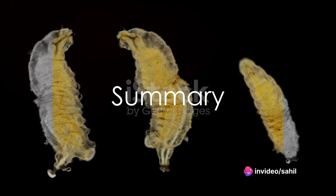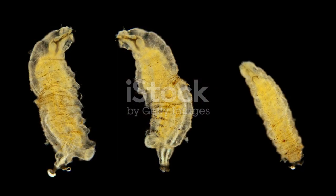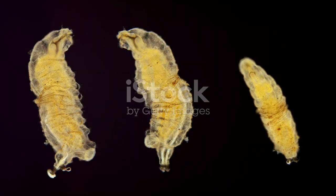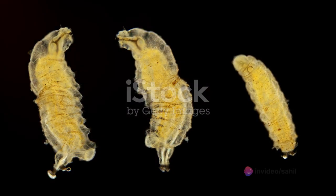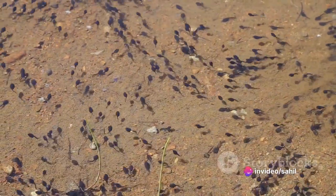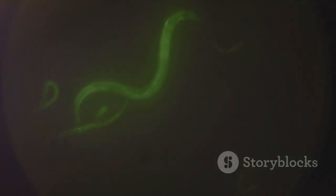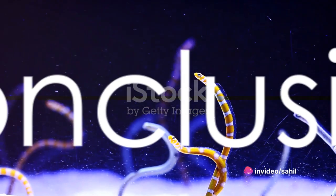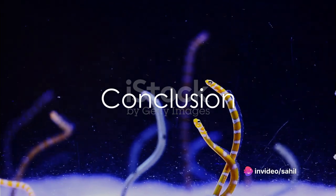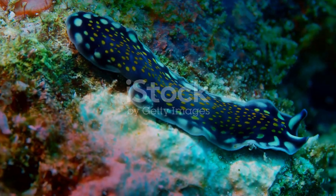In summary, Platyhelminthes are unique organisms that exhibit a variety of characteristics. They are bilaterally symmetrical, triploblastic acoelomates that lack segmentation. They have a simple digestive system and rely on diffusion for respiration and excretion. Their nervous system is basic, and they reproduce through internal fertilization, skipping a larval stage. Understanding Platyhelminthes provides insight not only into their lives, but also into the evolutionary history of life on Earth.